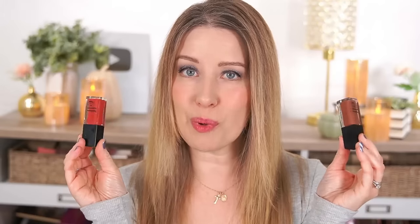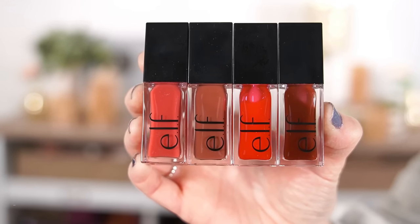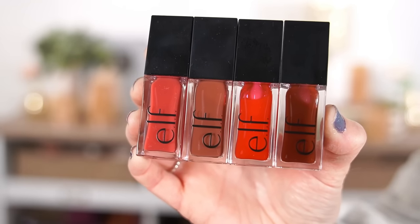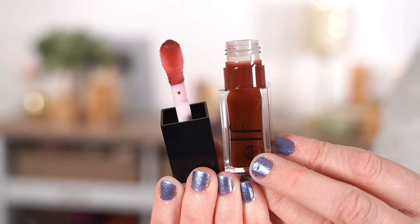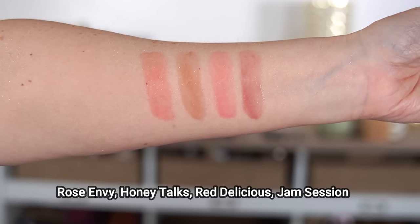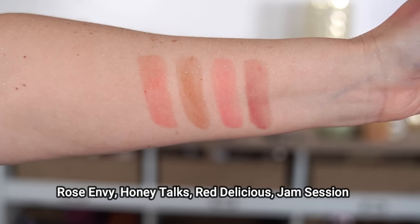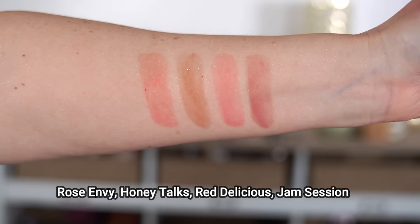e.l.f. also has two new products they just came out with. The first is their lip oil — the Glow Reviver Lip Oil, $8 each, coming in seven different colors. I got four shades because the other three are clear or almost clear, and the four I got looked like they'd have the most pigment. Similar to the Dior Lip Oils, these have that big puffy applicator — pretty much the exact same shape. When I swatched them, they didn't look quite as pigmented on my arm as on the e.l.f. website, so I was a little disappointed. But then when I actually put them on my lips, the color showed up pretty nicely, so I was excited about that.